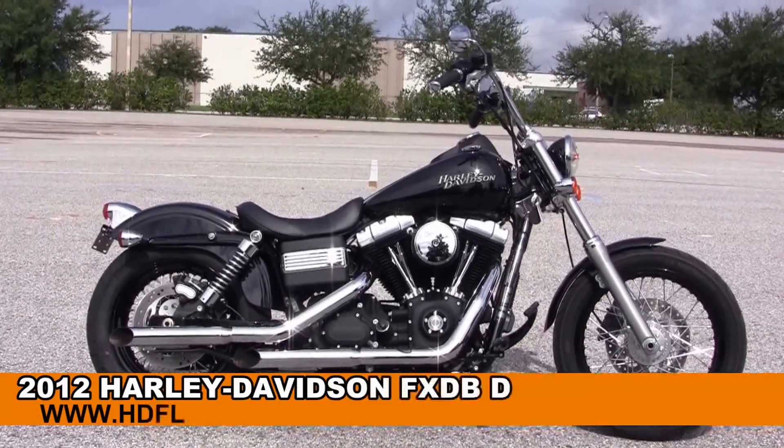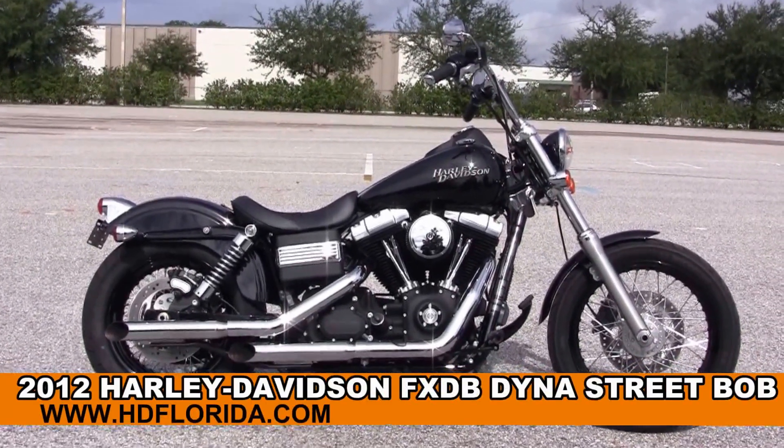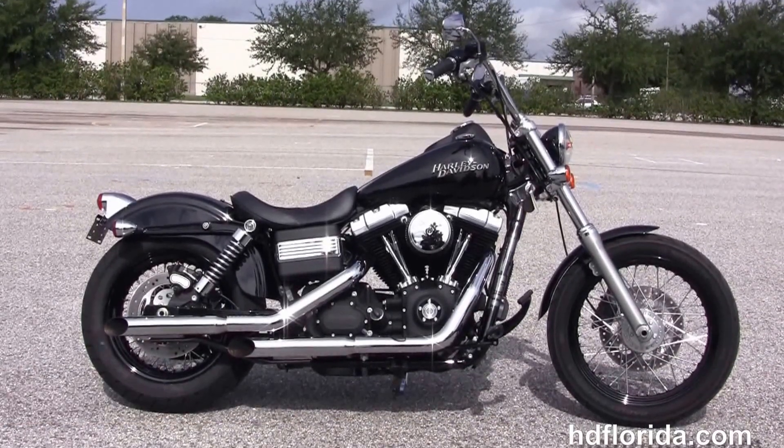Welcome everyone to the world famous Harley Davidson of Florida. Today I've got a few stunning used 2012 Dyna Street Bob.